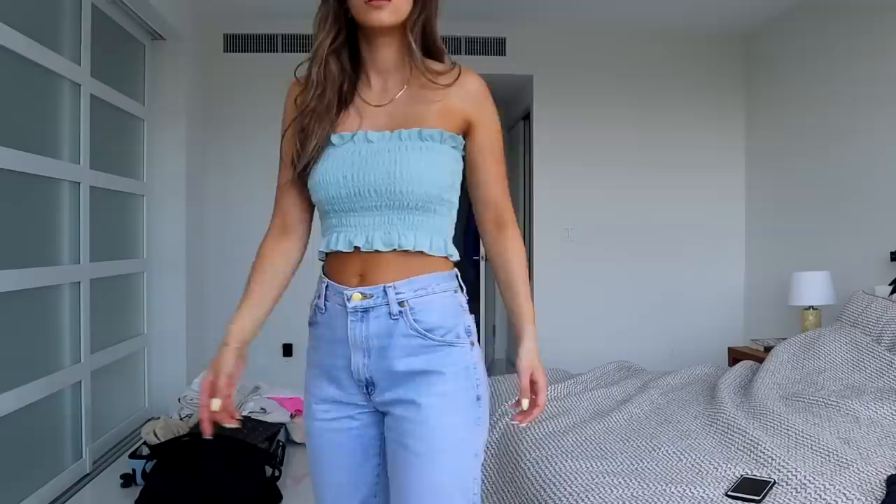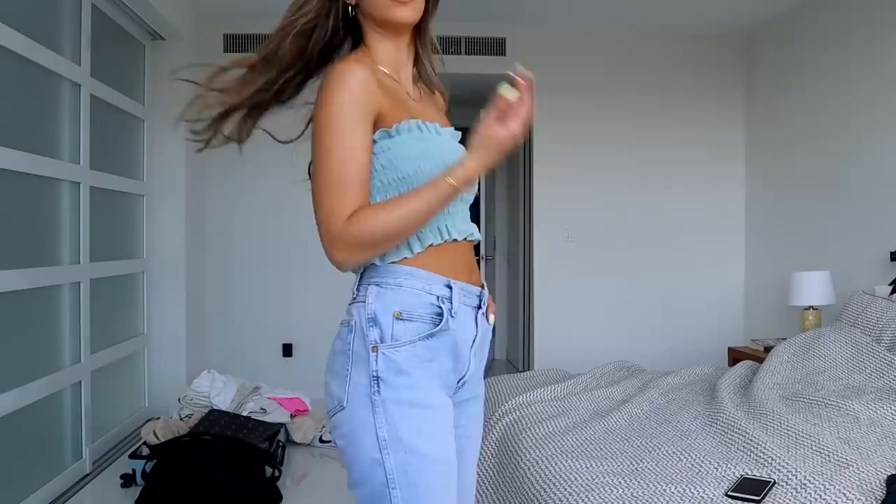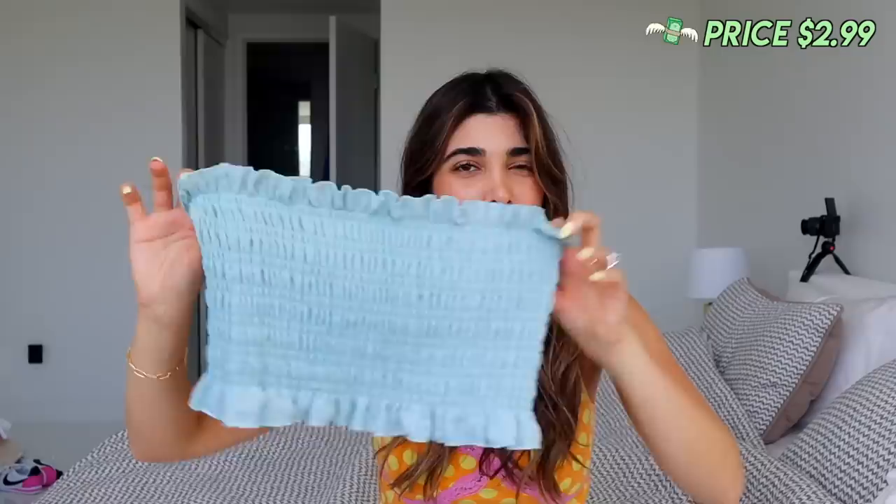For $2.99 I found this little tube top. I've been wearing tops like this because they're so simple, especially as a layering piece — if you want to throw on a cardigan on top it looks really nice. I also love that it is super stretchy and has the ruched detail as well. It's originally from the brand Kendall and Kylie, which I'm assuming is from PacSun. Really cute, I'm obsessed with this pastel blue.